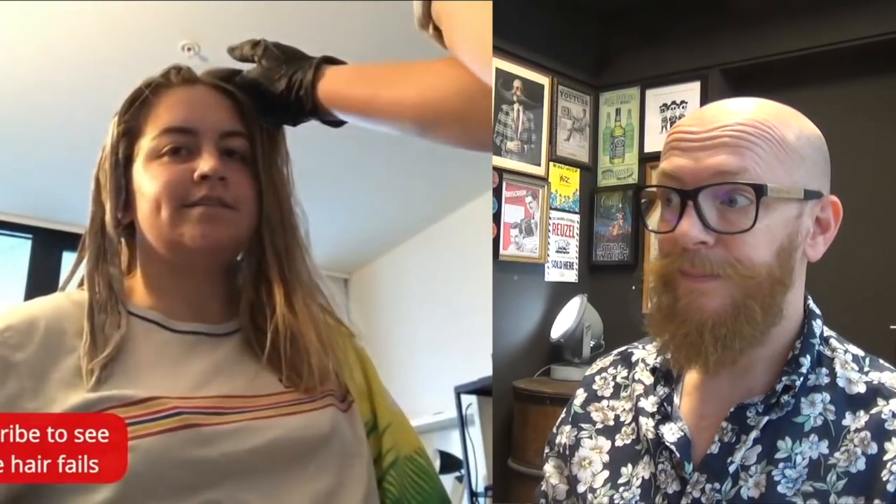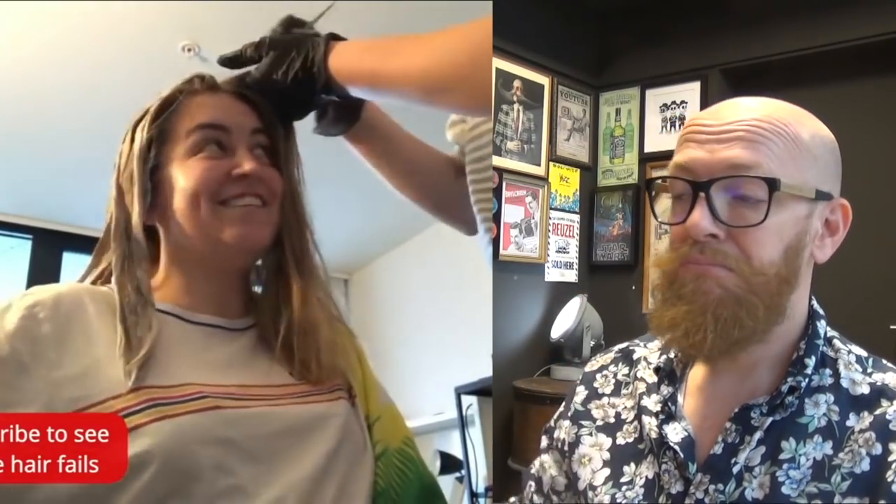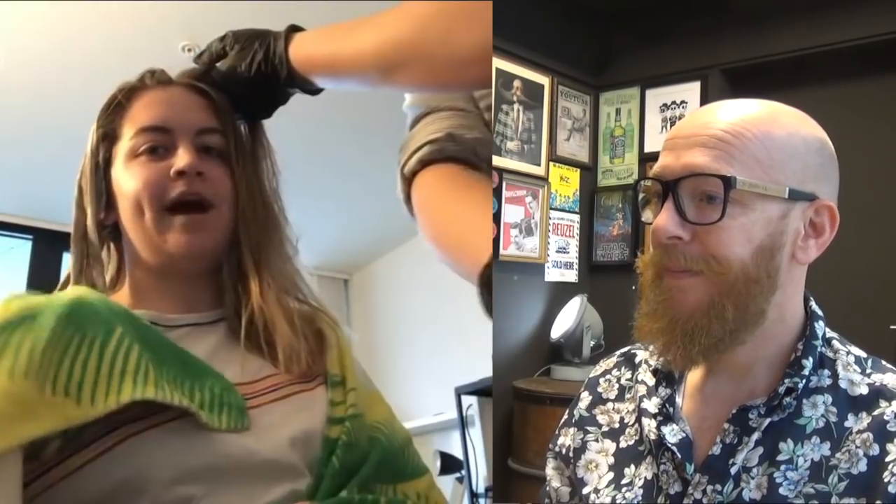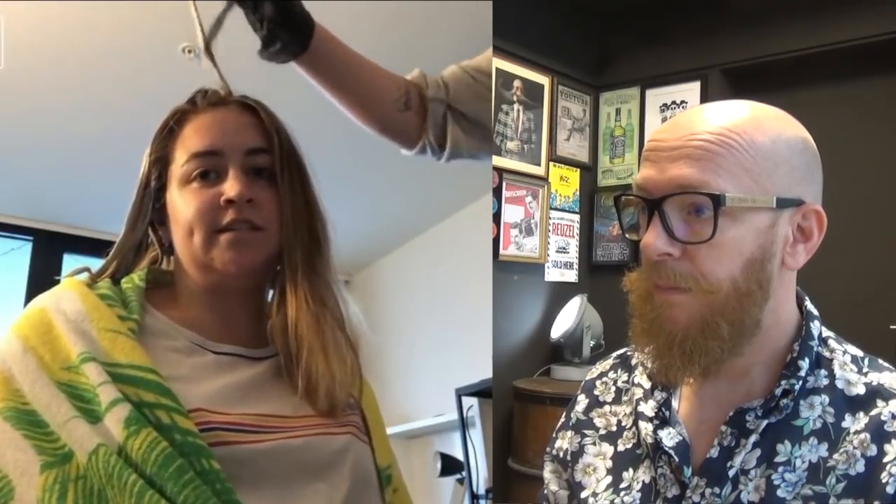Hey guys, what's up — it's me Britt. You can't see Holly, but it's me Holly. We're halfway through the bleaching process, just wanted to do a little update. You can't really see much right now but like, it's all happening guys. It's happening — trust the process. Peace out.